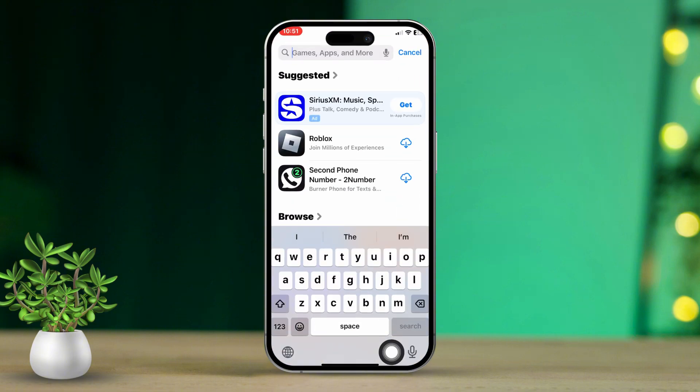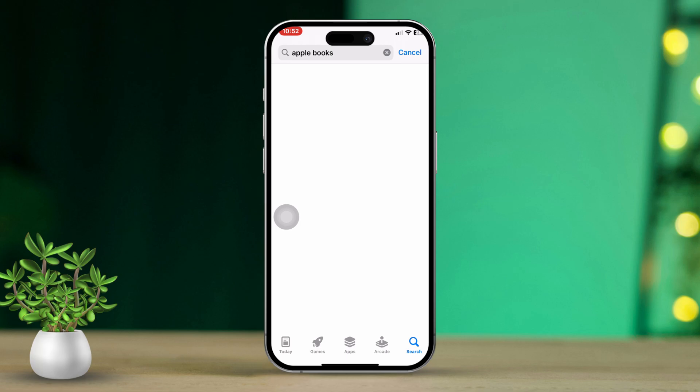Now select Reinstall App. Search for Apple Books, then download it again. Finally, check if it fixes the issue.